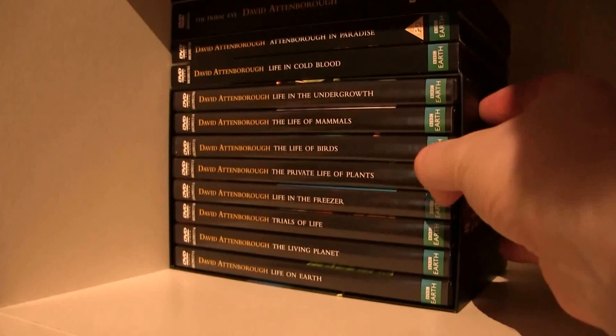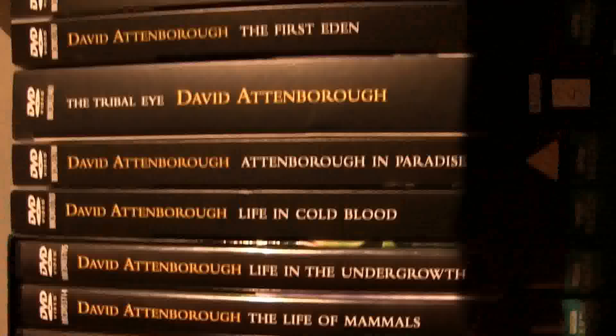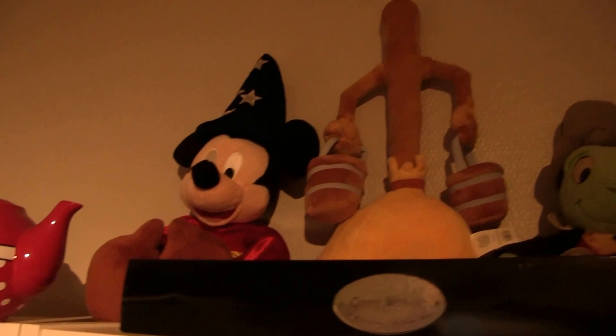Down here is the David Attenborough collection — I'm a big fan of David Attenborough. Then we have some more Star Wars vehicles, the Star Wars trilogy on VHS special editions, and some Star Wars glasses. Up there: a Plush Mickey broom, Jiminy Cricket, Jack Skellington, and an E.T. from Universal Studios Hollywood. And there's a Ginny Weasley wand.